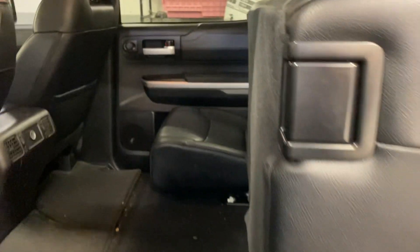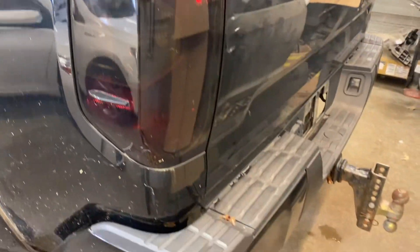Seats fold up to give you a full cargo area — plenty of room. Does have the hard tonneau cover and a factory tow hitch.